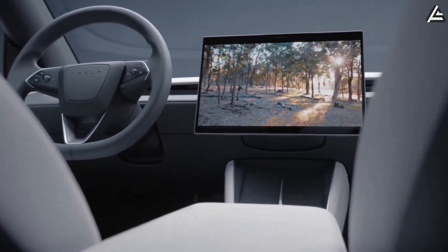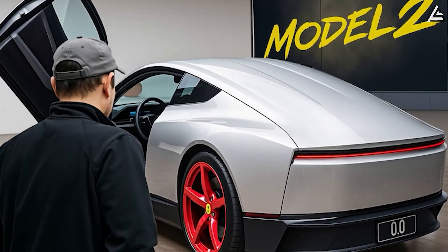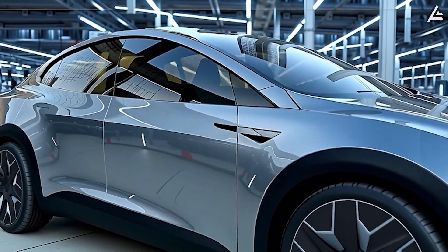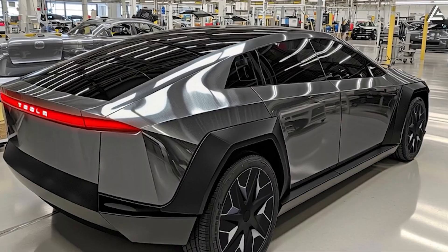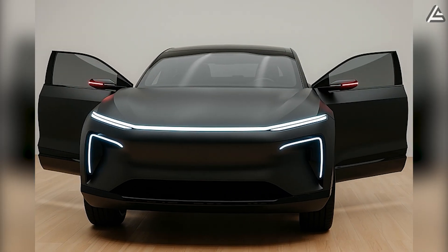Normally, getting an affordable EV means sacrificing most of the tech and comfort you'd expect from a premium car. But Elon Musk is doing the opposite — preparing to launch a Tesla priced at just $17,799, cheaper than many gas-powered compacts, yet packed with features competitors at this price point can't even dream of. It's not an entirely new Model 2, but a special edition of one of Tesla's model fleet, re-engineered to be both cost-efficient and surprisingly upscale.